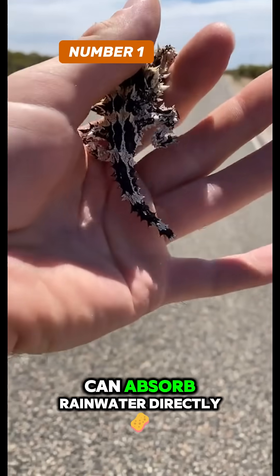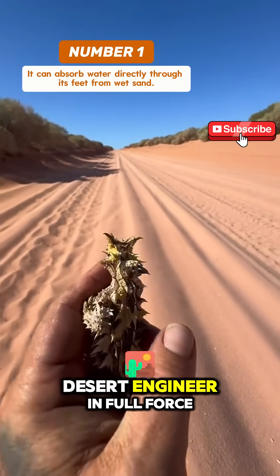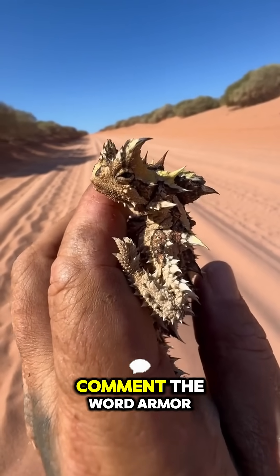And number 1: it can absorb rainwater directly from sand through its feet. Nature's desert engineer in full force.